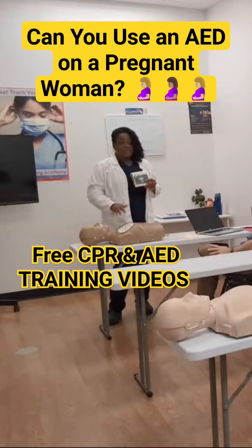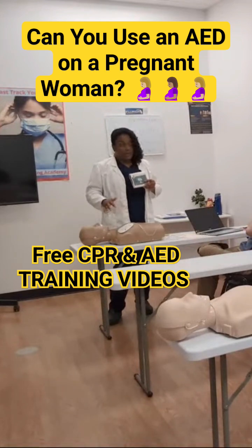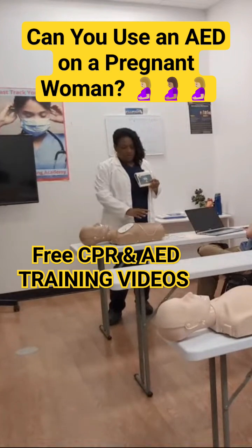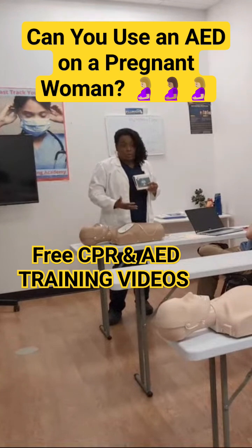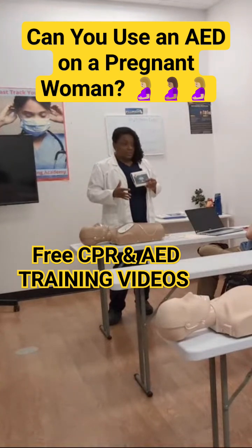Regardless, I need to do everything you can to save mom — because if we do get her to the hospital and she has neurological deficits, we can still hopefully deliver the baby via cesarean delivery. Or if mom is brain dead, we can keep mom alive on life support and give the baby time to grow. But if you don't do anything, we're going to lose both of them.